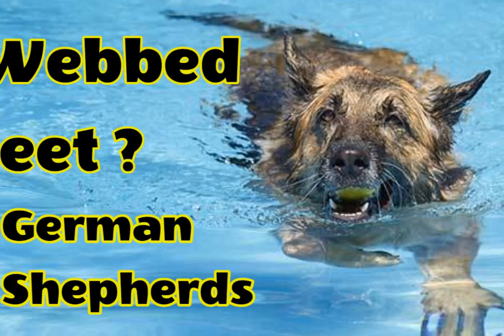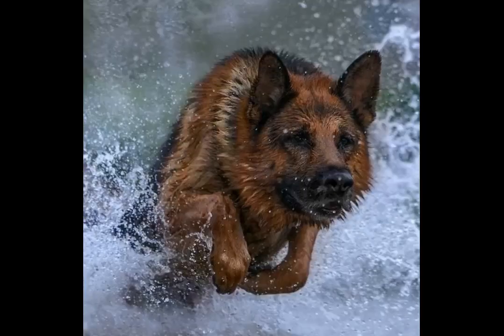Are webbed feet dangerous for my German Shepherd? German Shepherds have a smaller proportion of webbing in their feet, so it will not produce as many difficulties. Dogs with webbed feet can still get into trouble in water. Webbed feet are known to at least cause or be tied to other difficulties. The webbing between the toes can cause limping in dogs as well as other conditions. Apparently, the chromosomal mutation that determines webbed feet in dogs is also responsible for the emergence of a cleft palate, the shortening of the tibia and fibula, and even scoliosis.